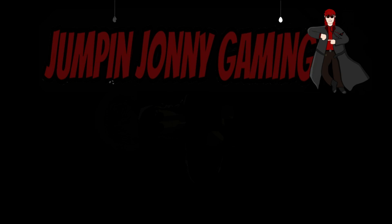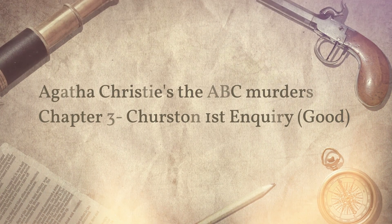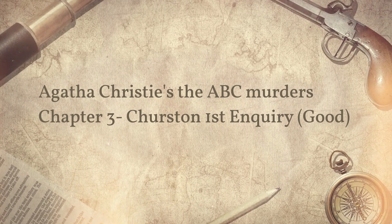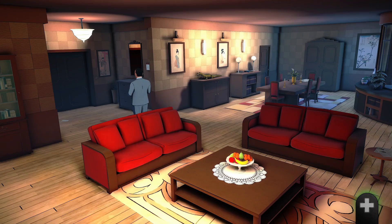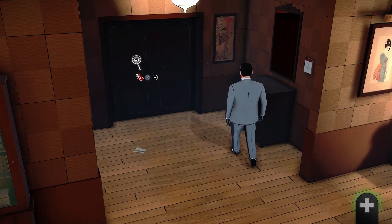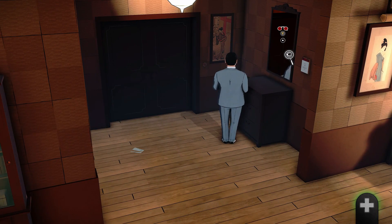Hello and welcome to Jumpin' Johnny Gaming. This Agatha Christie: The ABC Murders video shows you how to complete your first visit to Churchston, and this is a continuation of the good playthrough.